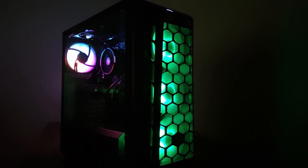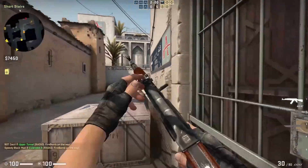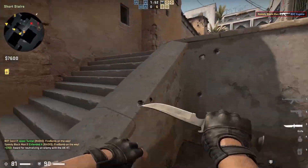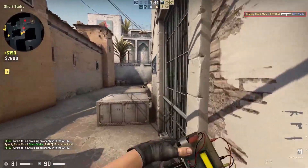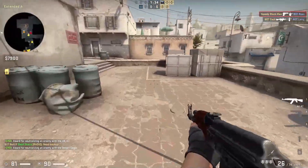Do let us know if you want a dedicated video for the performance on this beast. The people who follow us on Instagram would know that this video was in the making for a long time. It would be highly appreciated if you could like the video and subscribe to see more content like this. Beyond the Spec, signing out.